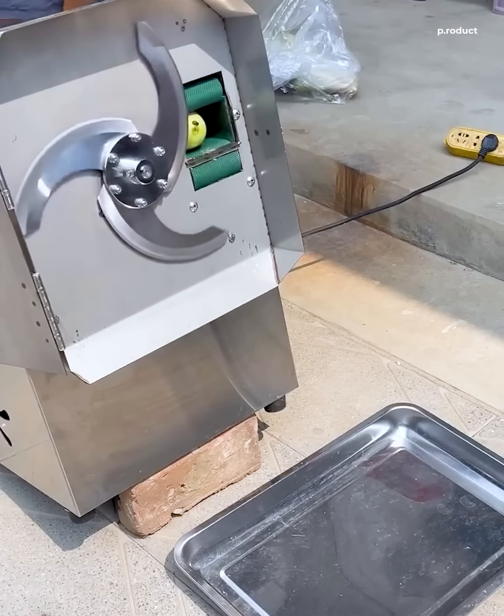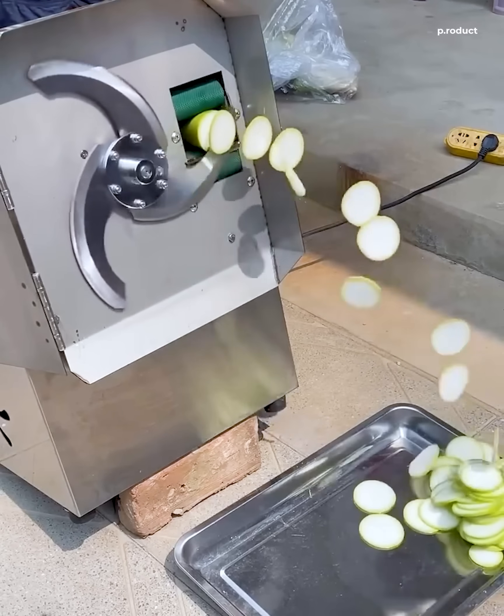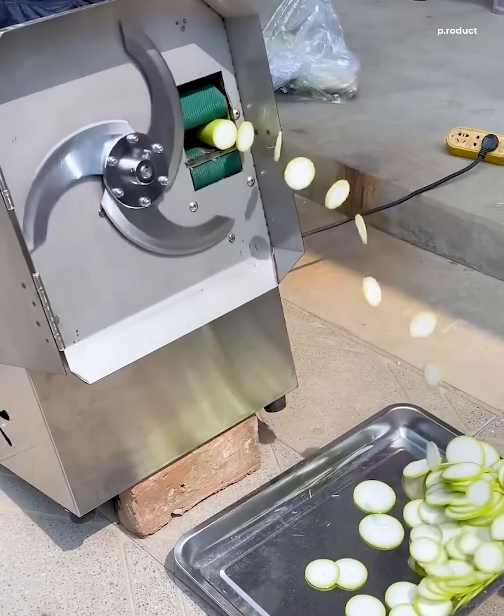This isn't a magic trick, guys. The speed is designed to slice vegetables efficiently without crushing them, while keeping it safe for the user.